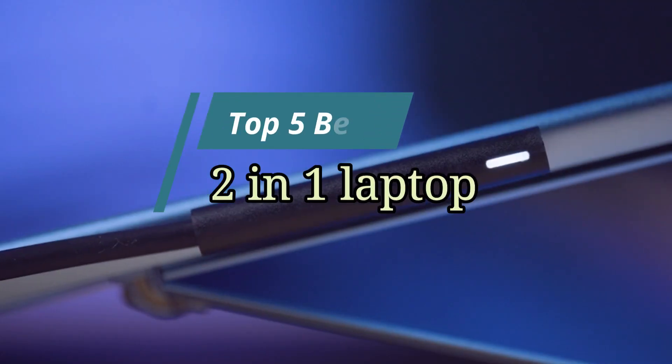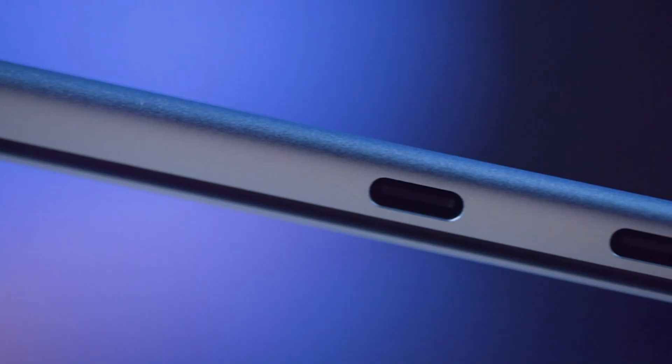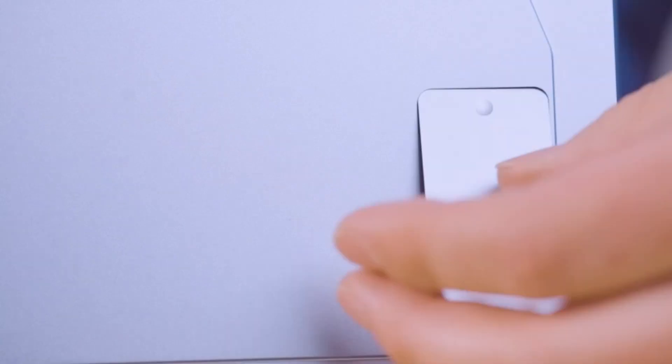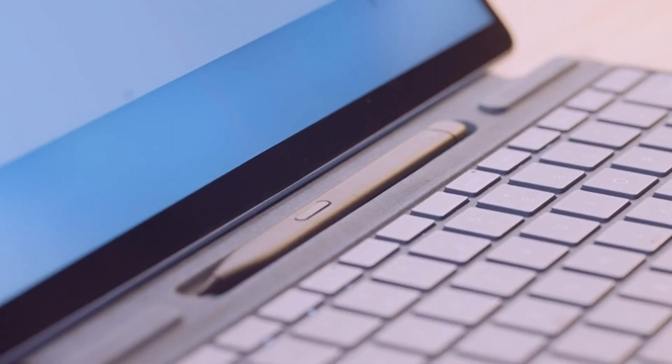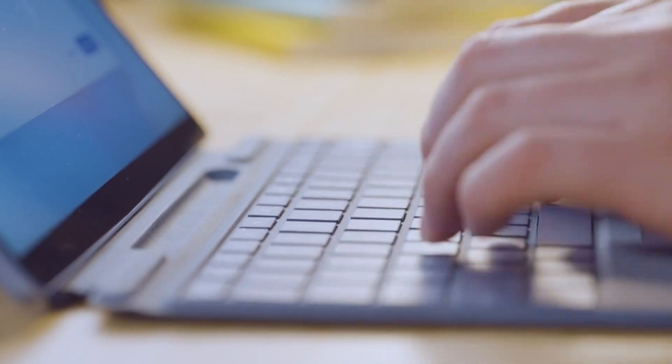Hello friends, this video focuses on the top 5 best 2-in-1 laptops. Through massive research and analysis, I've compiled a list of options based on their features, quality, prices, and reputation of the manufacturers and customer feedback. I've also covered different options for every type of customer.